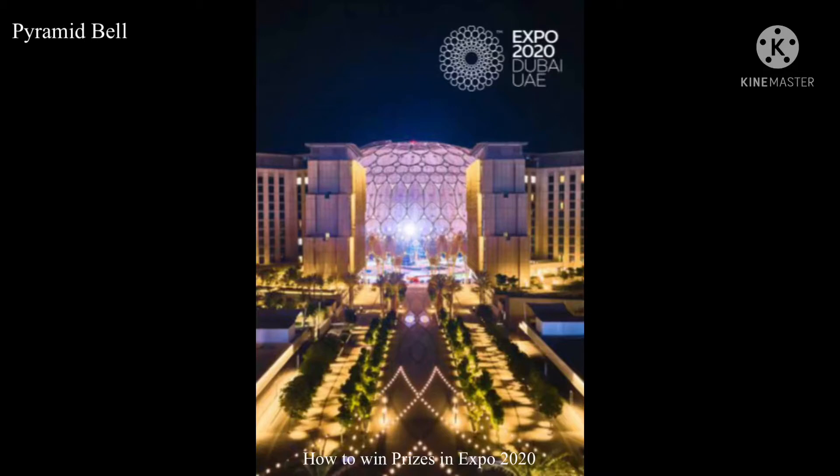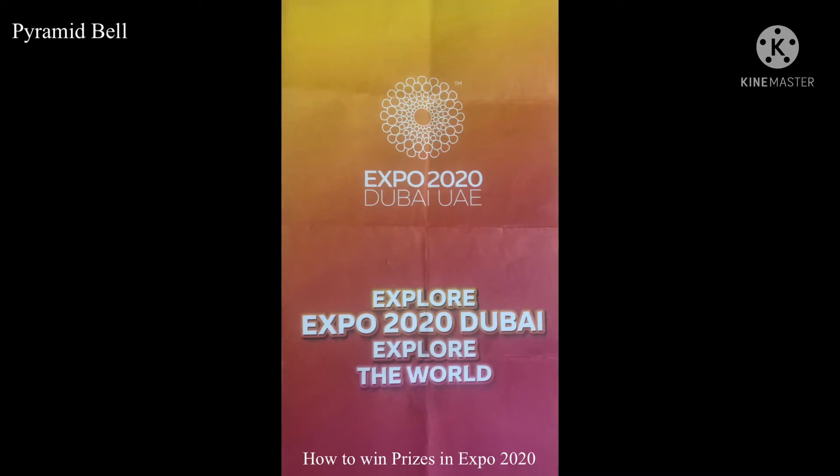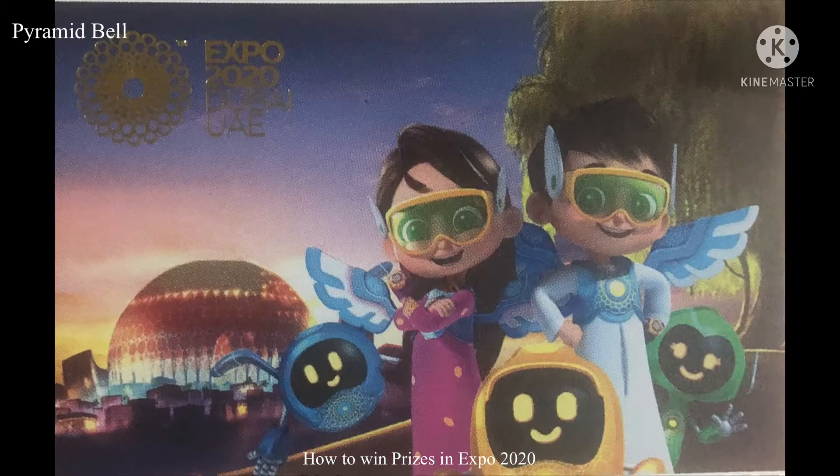Hi friends, how are you today? I am going to tell you some very happy news. Are you planning to visit Expo 2020 Dubai? If yes, please watch this video to win multiple prizes. Are you interested to know what all the prizes are?